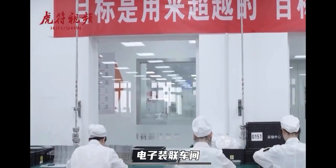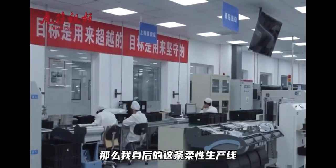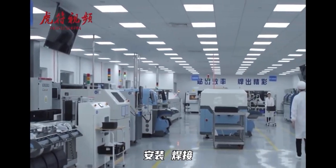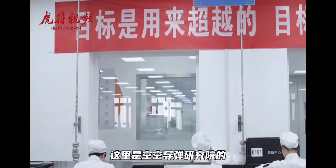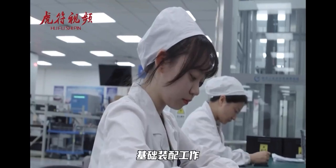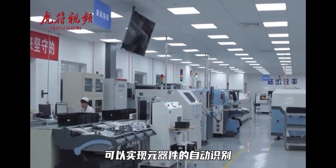This is the electronic assembly line of the Air-to-Air Missile Research Institute, mainly responsible for the basic assembly of various types of air-to-air missiles. The flexible production line can perform automatic identification of components, installation, welding, and quality inspection after welding. It is a combination of high-quality, high-efficiency, automation and intelligence.